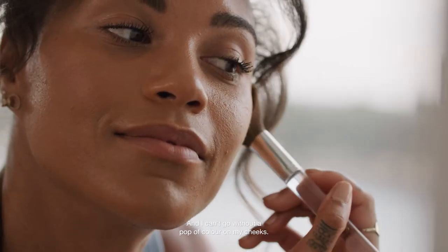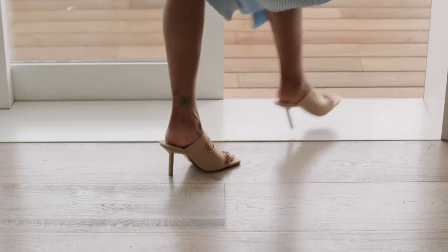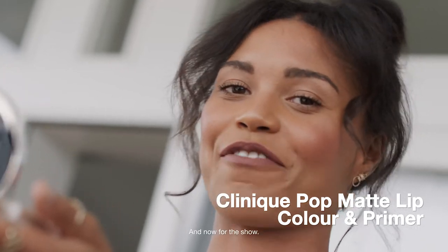And I can't go without a pop of colour on my cheeks. Last but not least, the perfect lipstick. And now for the show.